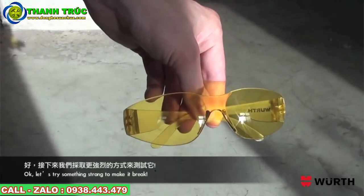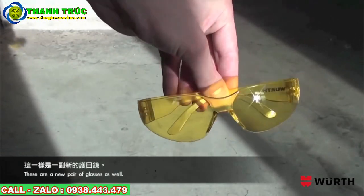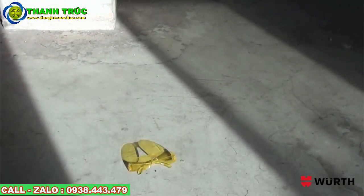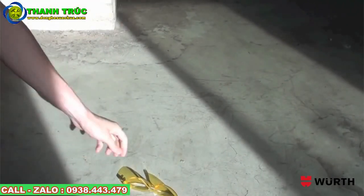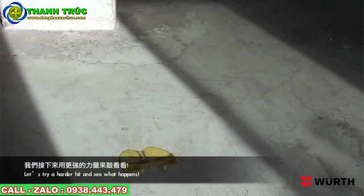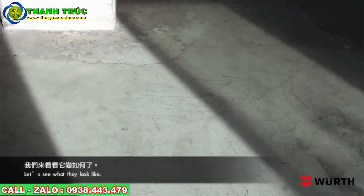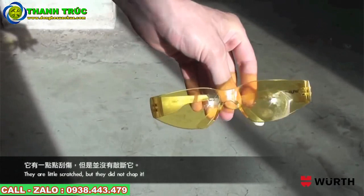Now let's try something stronger to make them break. Alright, these are a new pair of glasses as well. This time, let's try to hit it with a hammer and see what happens. Okay, first hit, they didn't break. Now let's try a harder hit and see what happens. Wow, that looked like a hard hit. Let's see what they look like. They are a little scratched, but they did not shatter.